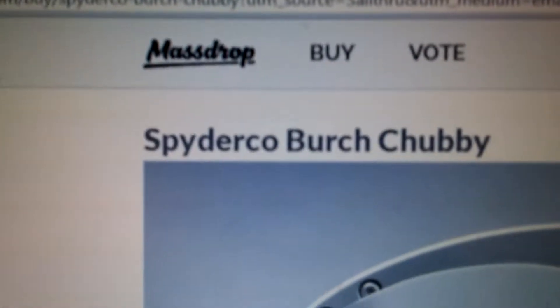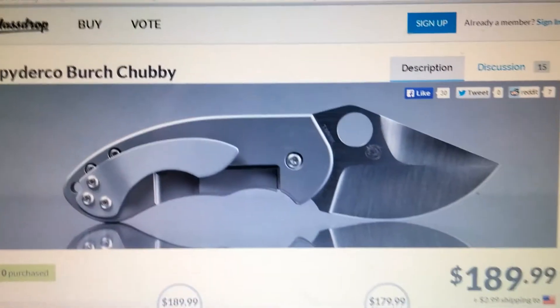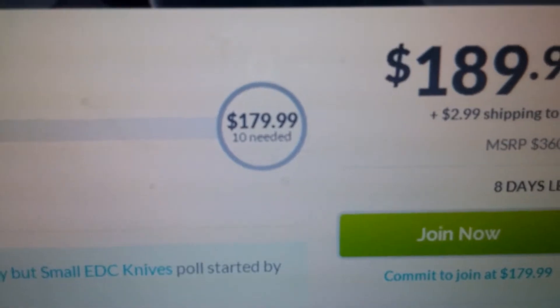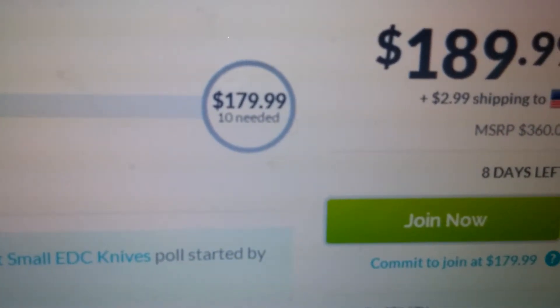There it is — the website Massdrop. Spyderco Burch Chubby, very nice looking knife, and the price can be had once unlocked again. You can check out my other videos on the Massdrop process. The price is $179.99.